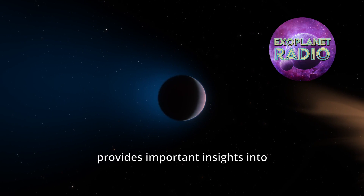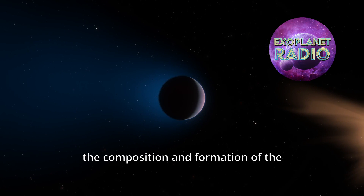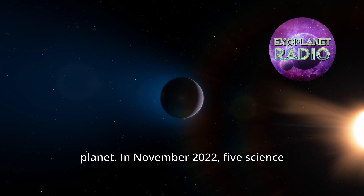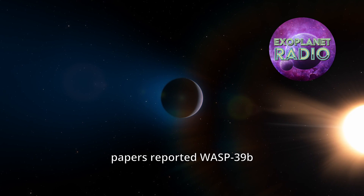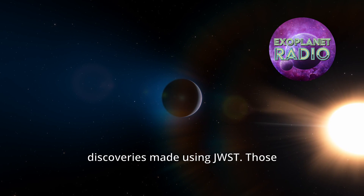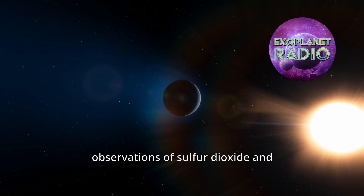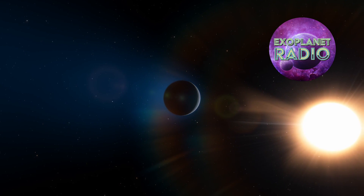This observation provides important insights into the composition and formation of the planet. In November 2022, five science papers reported WASP-39b discoveries made using JWST. Those included the first observations of sulfur dioxide and photochemistry in an exoplanet atmosphere.